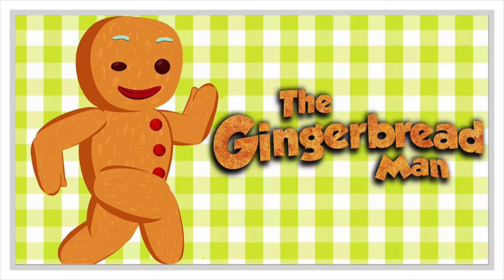When all was set, they put the gingerbread man in the oven and they waited. Pretty soon, a delicious smell coming from the oven told them that the gingerbread man was ready, and so were they.